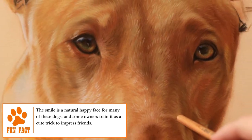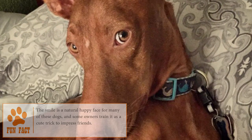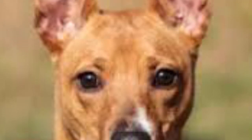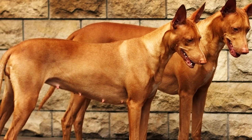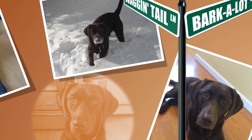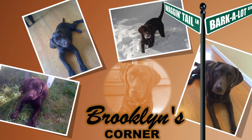Did you know that the Pharaoh Hound is the only dog able to blush? When they get excited, their nose and ears take on a bright, intense pink color. Undoubtedly this breed stands out not only for its beauty and elegance, but for its tender character and effusive personality. The Pharaoh Hound is a kind, loving, and playful dog — very appreciated as a pet thanks to their loyalty, unconditional love, and patience. Find out if the Pharaoh Hound would be a good addition to your home at brooklinscorner.com.